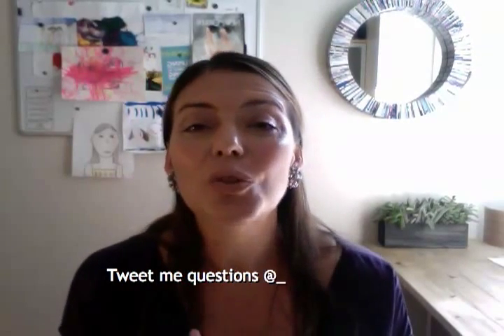Tweet me more questions at rachellsarnoff and I will see you here every Friday. Thanks!